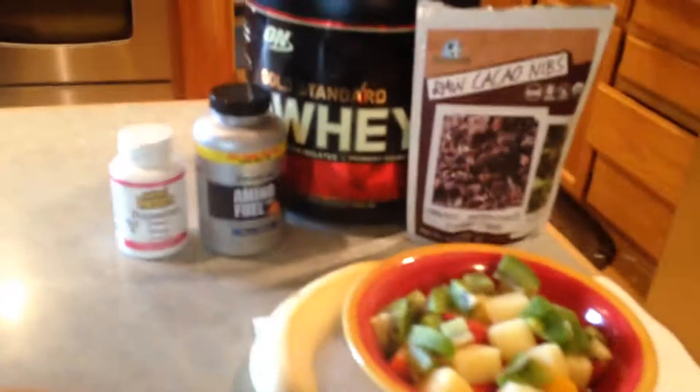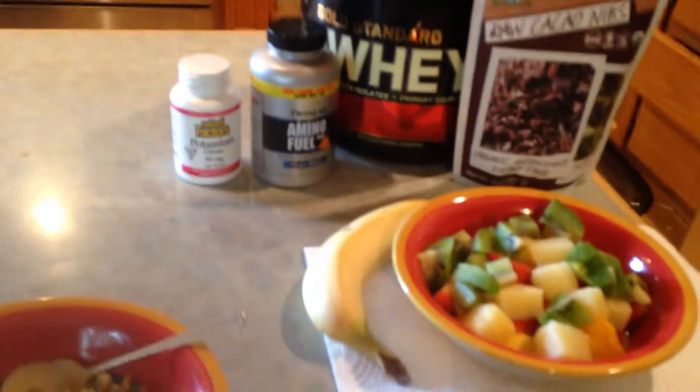What's up? How are y'all doing? I just wanted to run through a quick post-workout meal.